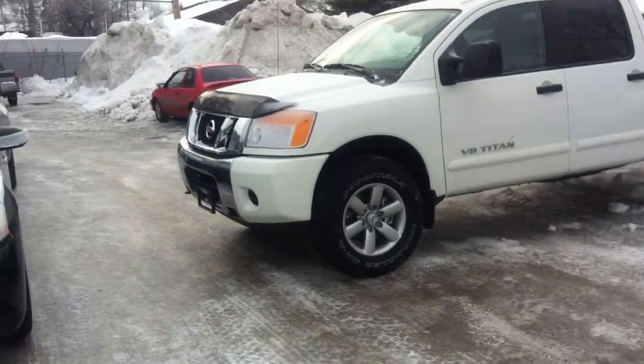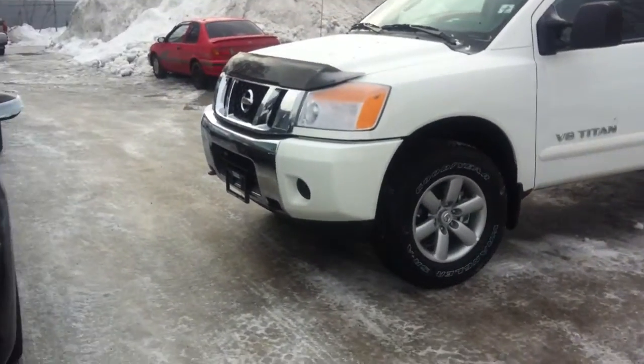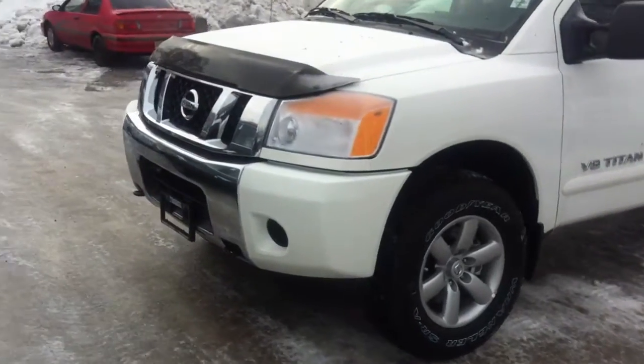Jamie Bellamy here at Northland Nissan. What we got for you here today is the Nissan Titan SV edition.